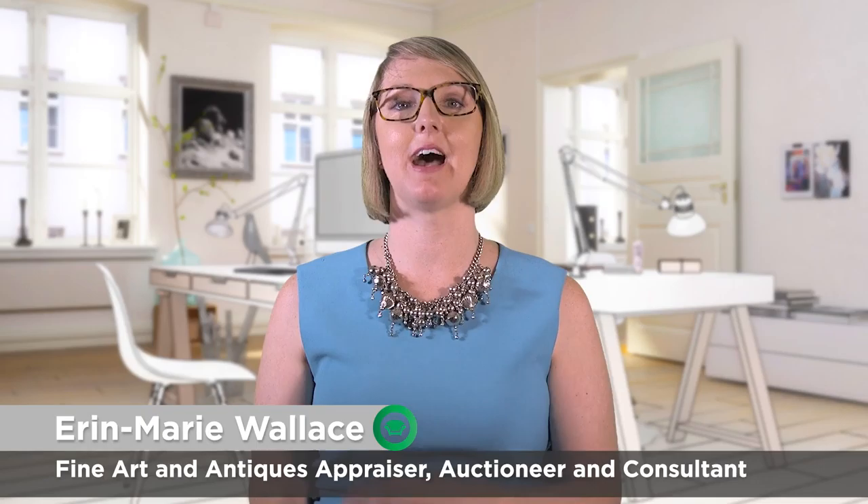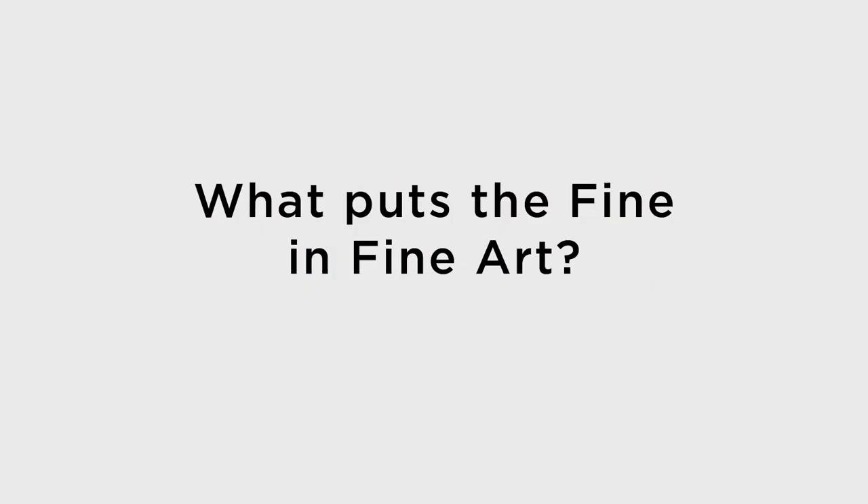Hello and welcome. My name is Erin Marie Wallace and I've created this course to help answer a question that I am asked almost daily in my profession: what puts the fine in fine art? I am excited to provide the answers to this question, and through these lessons you're going to learn my trusted approach, which will help you determine if a painting, a print, or a drawing is fine art or just art.